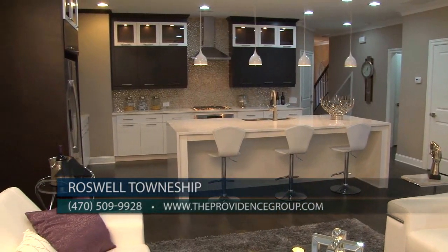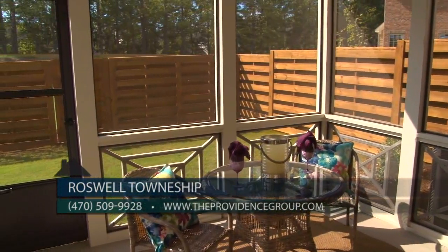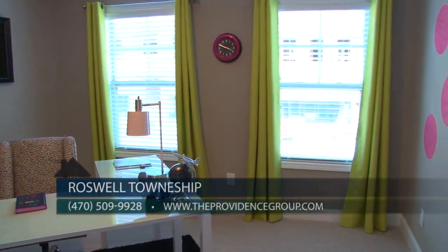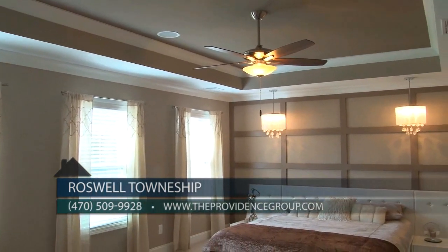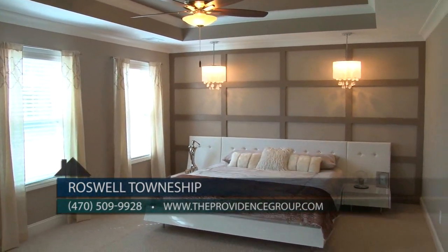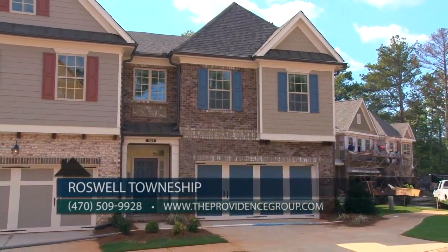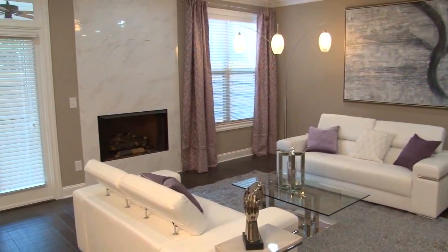Four of our home designs — the Emerson, Endicott, Finland, and Forrester — all feature a private courtyard offering an ideal private outdoor living space. The Emerson and Forrester designs also offer a finished third level with a private bedroom, walk-in closet, full bath, and additional storage. For home buyers seeking a master on the main, we recently added our popular Madison home design to the collection at Roswell Township, with several homes available for fall move-in dates offering 50% off design center options on select home sites.